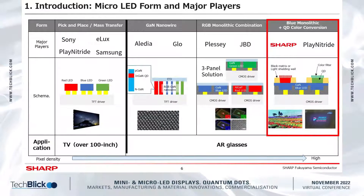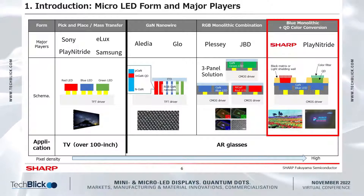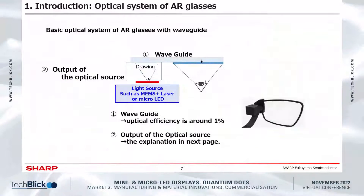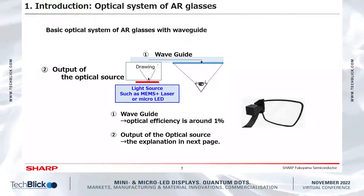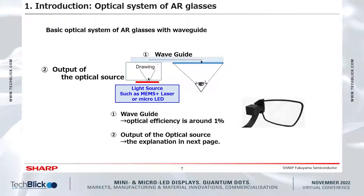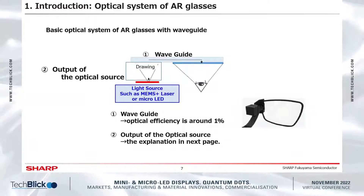This is a summary of the activity of micro-OLED companies. Micro-OLED applications are not limited to AR glasses, and there are several micro-OLED technologies for AR glasses. We have developed a blue monolithic micro-OLED with QD color conversion. To explain the application of micro-OLED to AR glasses, we present an example of a simple optical system. The optical system includes two parts: the waveguide and the light source. The waveguide conveys the display image from the light source to the eye, and the image is drawn to overlap the real world.